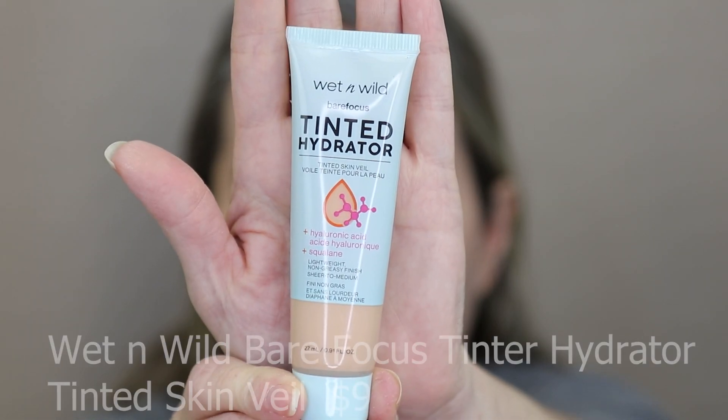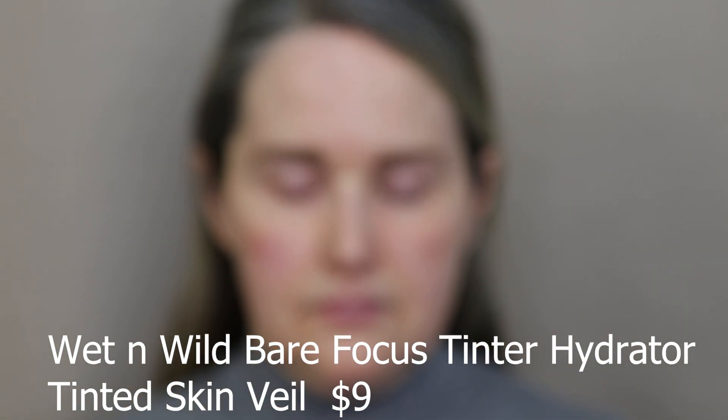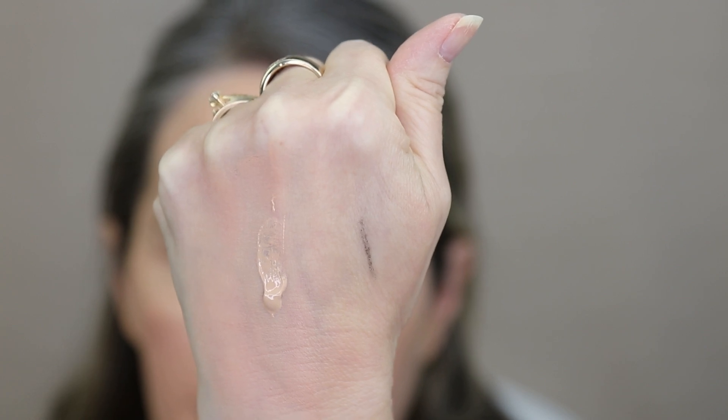To start on my face, we're going to use the Wet n' Wild Tinted Hydrator, and then I'm going to use another foundation to do a little bit of spot treatment, because this one is just a really light coverage. I have this in the shade Light Medium, and I just put a little bit on. I blend it in with my fingers — it does such a great job, I don't even really need to use a sponge. It's giving me just enough coverage to even out my skin tone. It's very moisturizing, it has hyaluronic acid in it, very lightweight, not greasy, and it has more of a sheer to medium coverage. That's why I'm going to go in with a little bit of extra foundation.